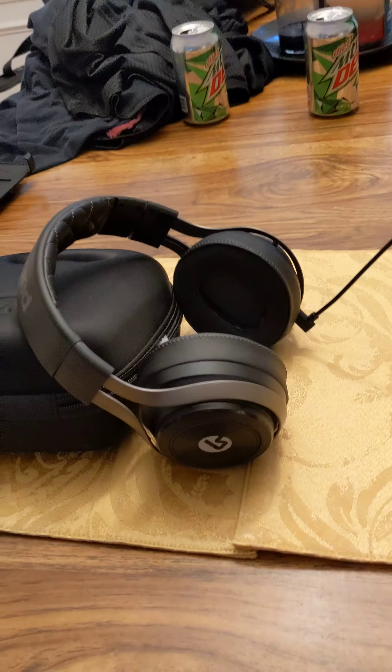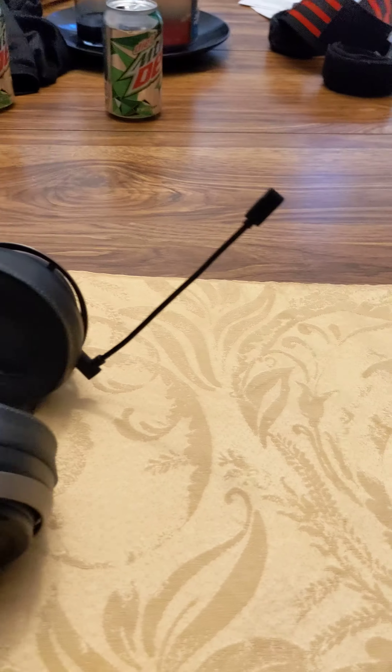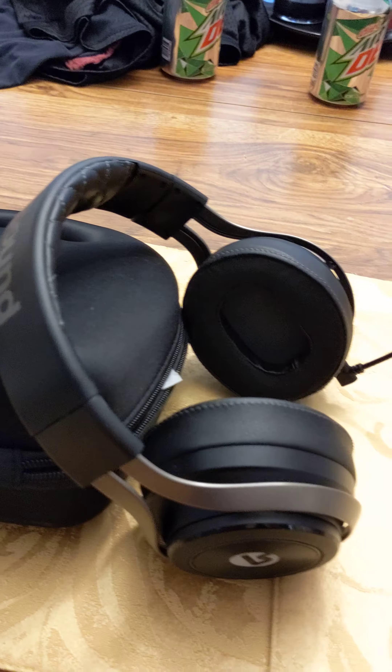Other than that, there's really not much more I can say — it's a really damn good headset. You guys have a good one.